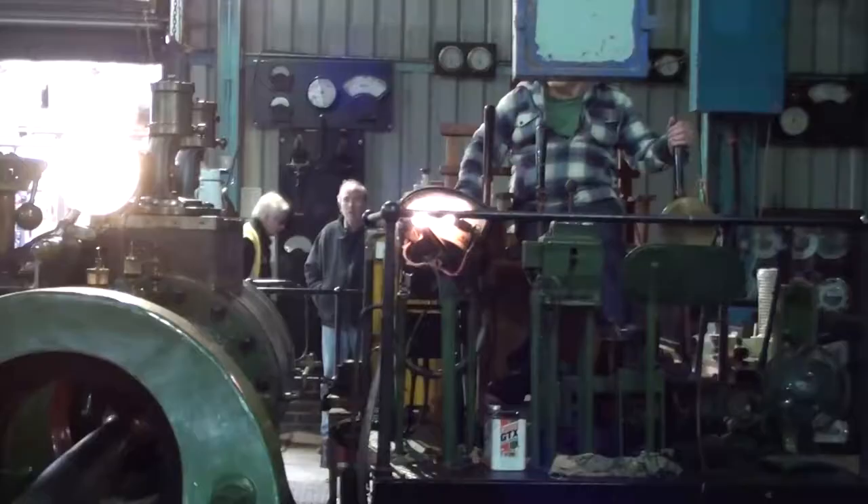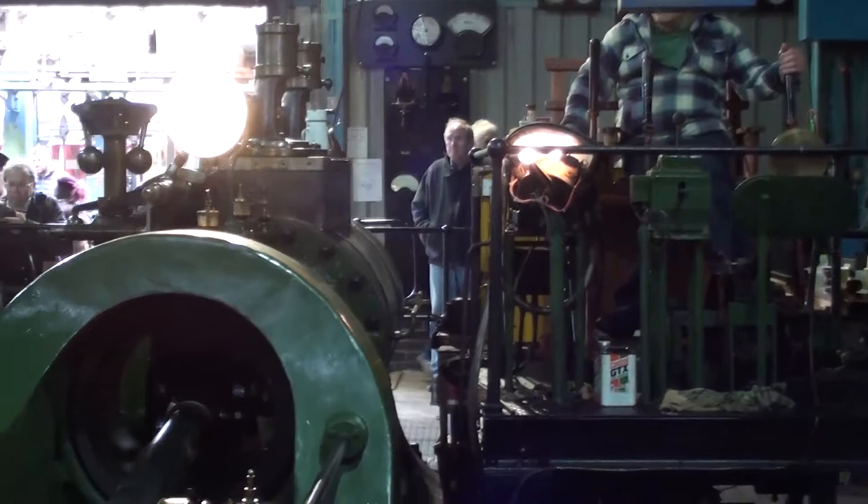Not only does the engine have to be strong, but also it has to have powerful brakes to hold the load in position in the shaft.